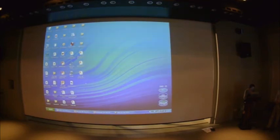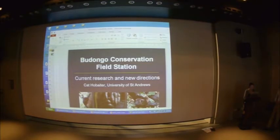Next I'm going to introduce Dr. Katherine Kat-Hobeta, who's been doing a PhD at St Andrews, and she's now going to give you an overview of the other longer-term site.